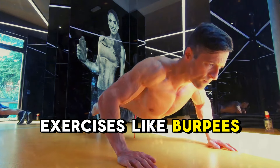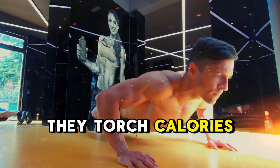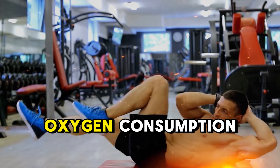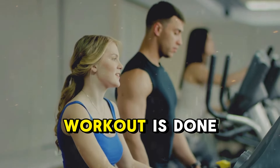Exercises like burpees, squat jumps, and mountain climbers are perfect for this. Not only do they torch calories quickly, but they also increase EPOC — excess post-exercise oxygen consumption — meaning your metabolism stays active throughout the day, long after your workout is done.